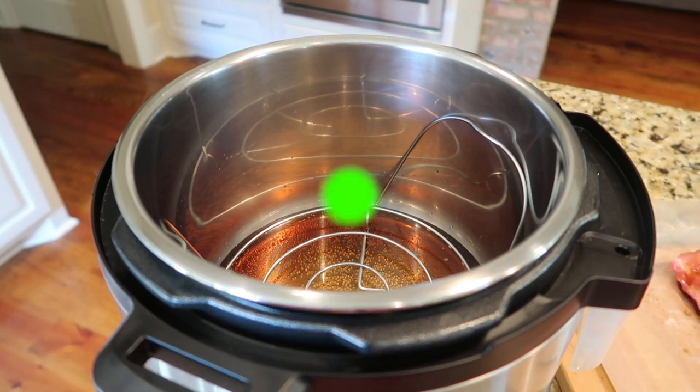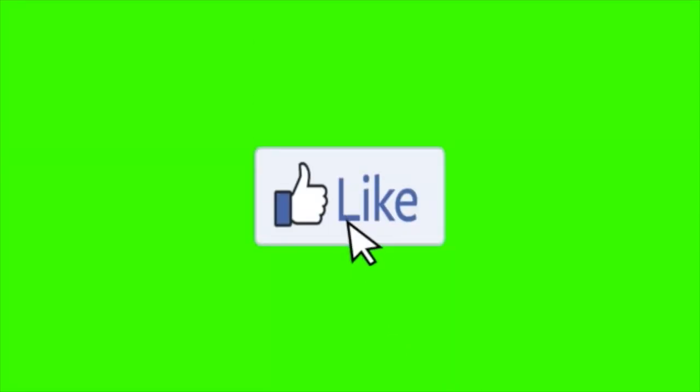Lordy, that was close! Thanks so much for watching. Remember to like, comment, and subscribe. Have a wonderful and blessed day, y'all — we'll see you in the next video.